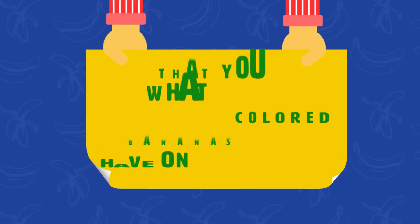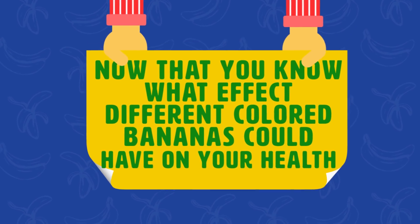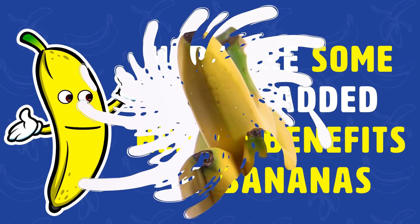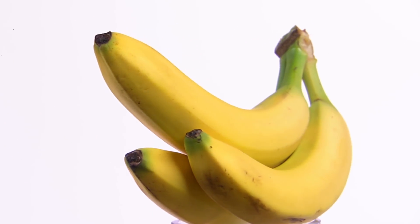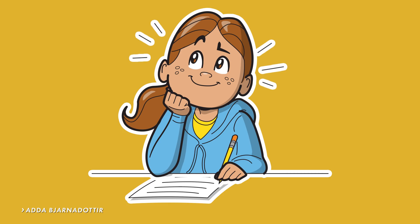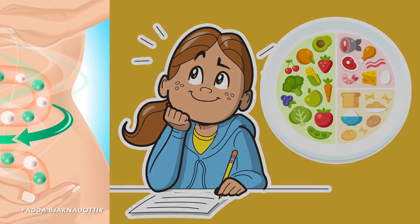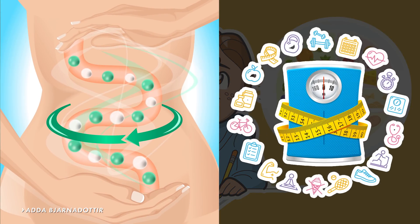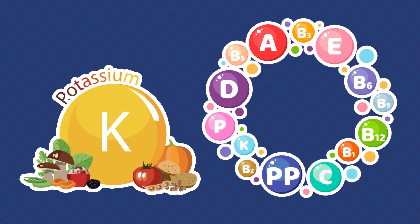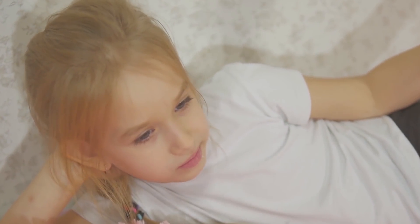Now that you know what effect different colored bananas could have on your health, here are some added health benefits of bananas. Bananas are a healthy choice all around. According to writer Ada Jannadatir, MS, for Authority Nutrition, they can benefit our digestion, heart health, and promote weight loss. They deliver high amounts of potassium, along with other vitamins and nutrients required to keep us healthy. Not only are they extremely nutritious, they are also fairly low in calories and extremely convenient.